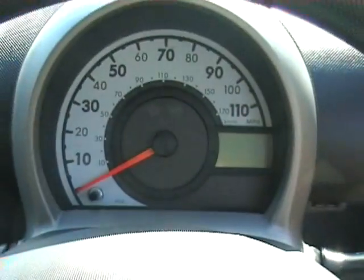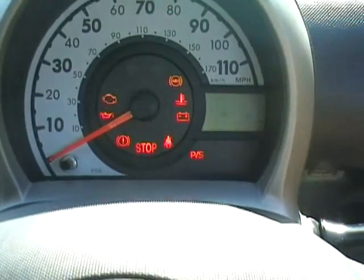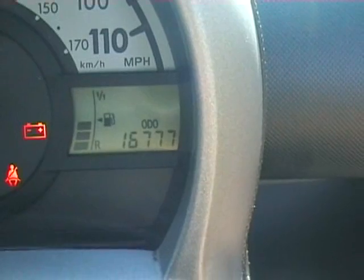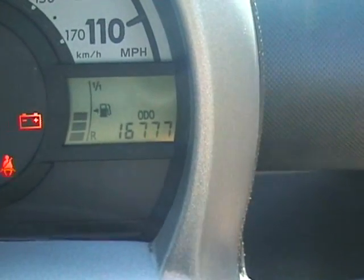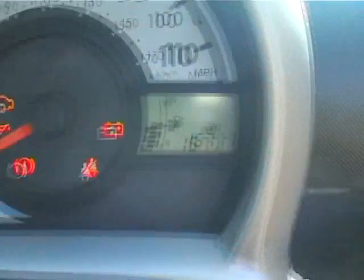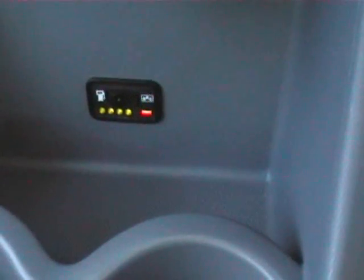Nice little instrument binnacle there. The warranted mileage that we guarantee is 16,777 miles. That's the normal petrol gauge just there, showing a series of bars. Now I'll start the car — that's the LPG gauge and switch there.